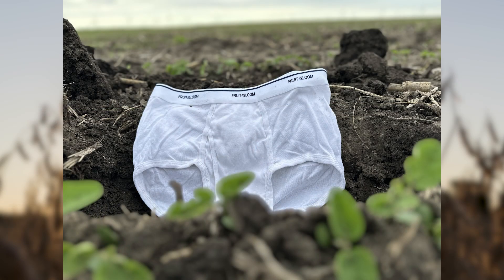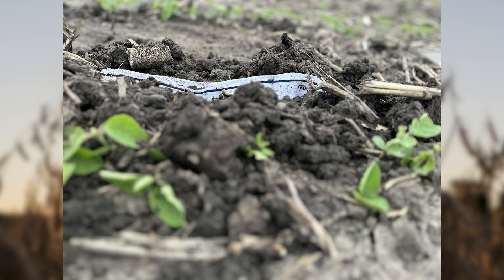The other thing that I'm doing within my district — and it's something that you can do at home — is I'm soiling my undies. Yes, you heard me right. Just go buy some cotton underwear. They have to be cotton and they have to be white. Take them out to your fields, bury them, come back in two months. If there's not much left but just the band, then your soil health is fantastic. If a lot of the underwear is left and you could basically wash and wear them again, then your soil health is probably not the best.